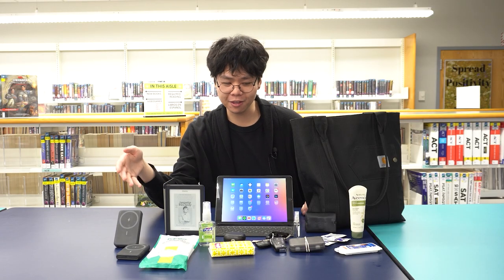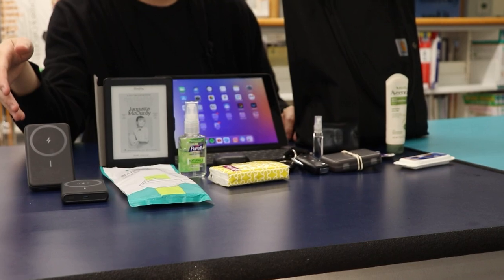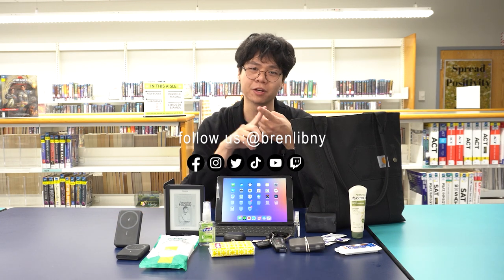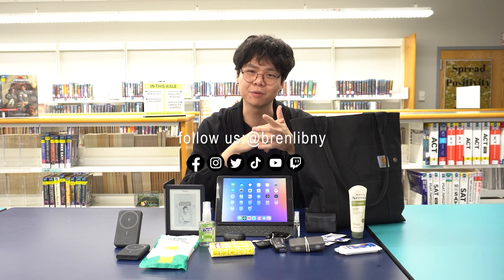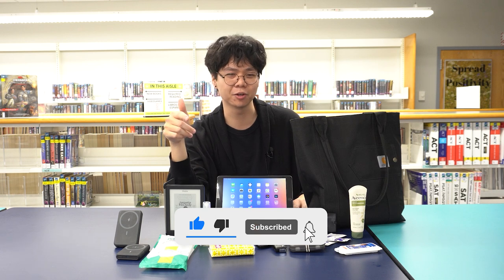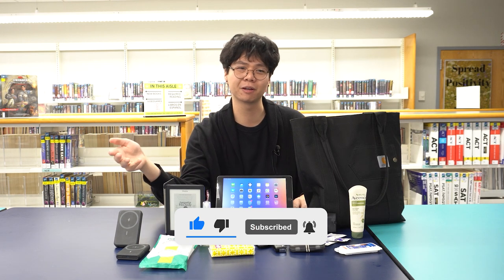So this is everything that I carry with me in my bag. My name is Tevin. I'm a librarian at the Bremen Public Library. Thank you so much for watching. Be sure to follow us on socials at BrynLibNY — that's on Twitter, Instagram, TikTok, YouTube, and Facebook. Thank you for watching, I really appreciate it. Be sure to like, subscribe, and leave a comment. Tell me what you carry in your bag — if you're a fellow librarian, I would like to know.